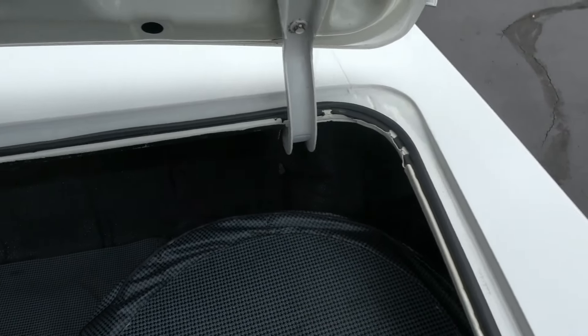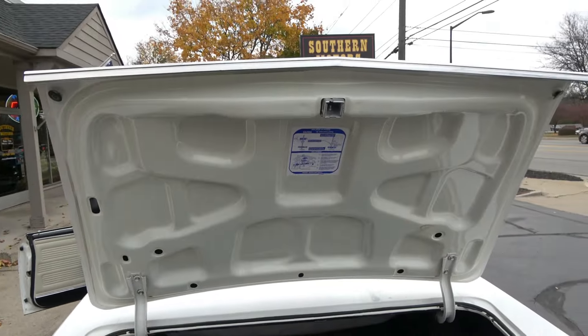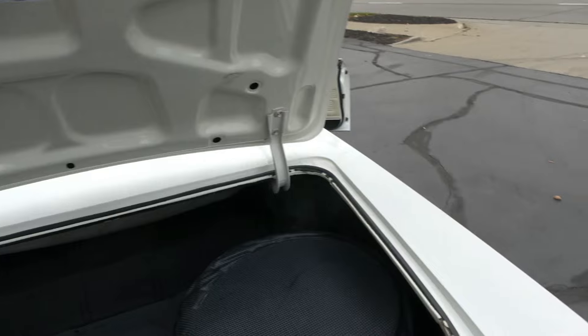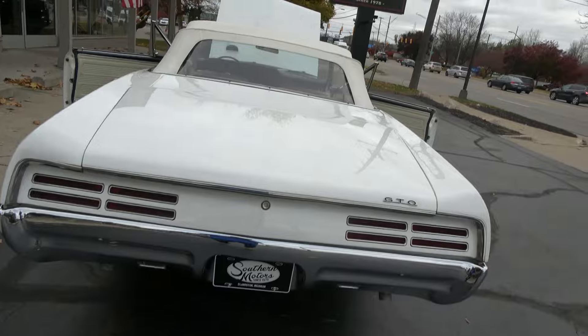It's got the stock 10-bolt rear axle with a 355 safety track and a rear sway bar. Factory jack with spare back here. It's a little spackle-coated in the trunk. Everything opens and closes nice.